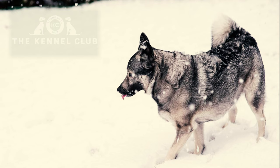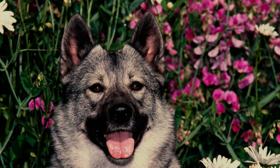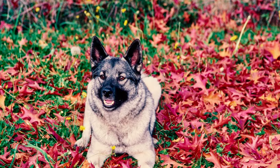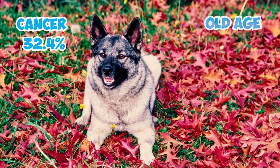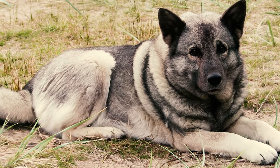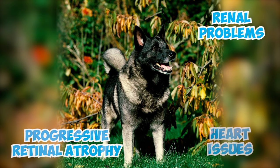A survey by the UK Kennel Club in the 2010s found that Norwegian Elk Hounds had a median age of death at 13 years and 2 months. The most frequent causes of death included cancer at nearly 32.4%, followed by old age at 22.5%, and cardiac issues at 11.3%. Health concerns to watch for include hip and elbow dysplasia, progressive retinal atrophy, renal problems, heart issues, hypothyroidism, and sebaceous cysts.